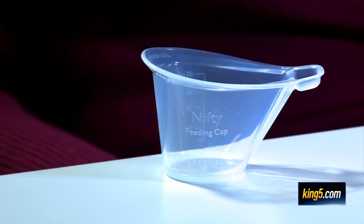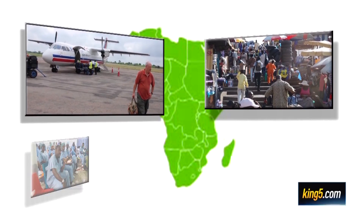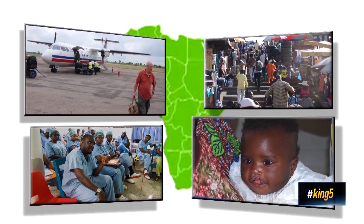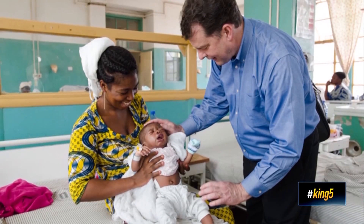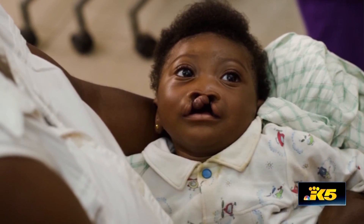The Nifty Cup hopes to change that. It all began during a trip to Africa in 2007 with a program called PACT, where Seattle Children's Dr. Michael Cunningham and his team trained local surgeons on how to fix cleft palates — a birth defect where the roof of the mouth hasn't fused together to seal off the nose.